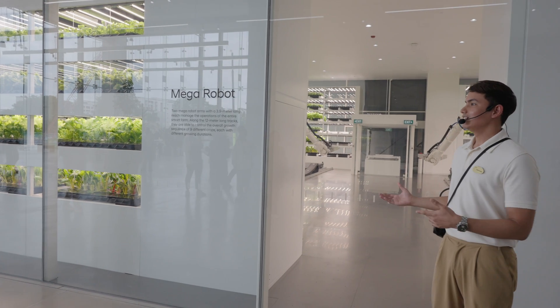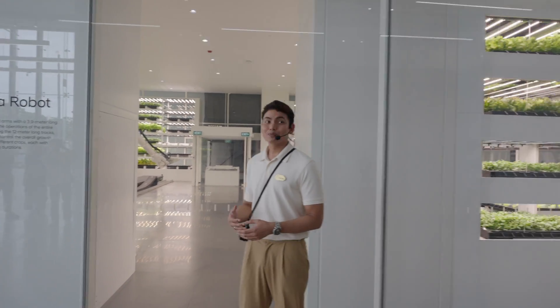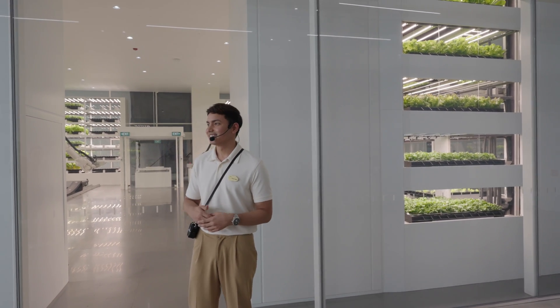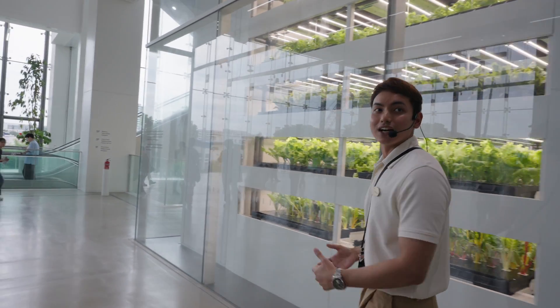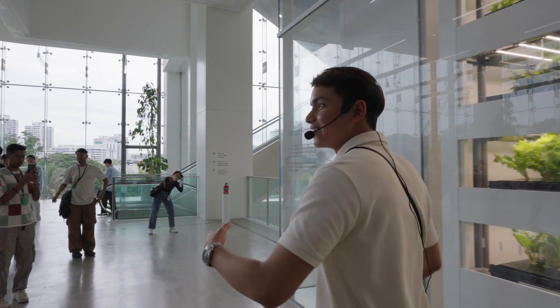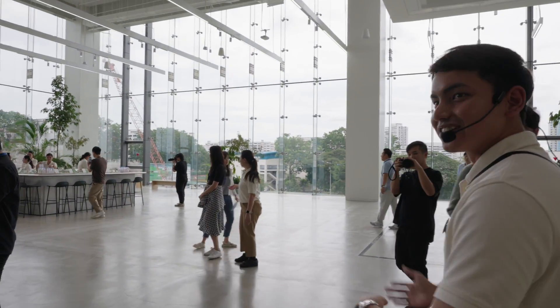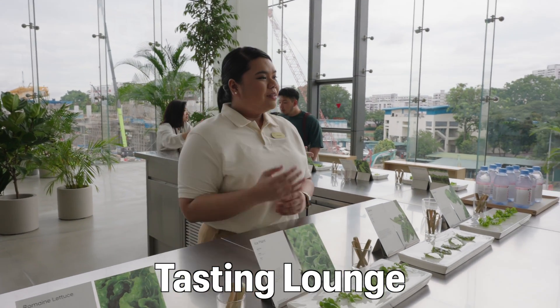Seeing and harvesting earlier may not be enough, so we've prepared a program that allows you to taste the freshly harvested crops here. Welcome to the tasting lounge — you can actually try the crops from the SmartFarm itself.